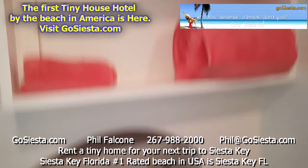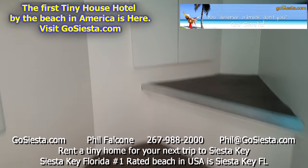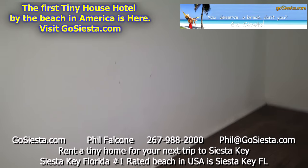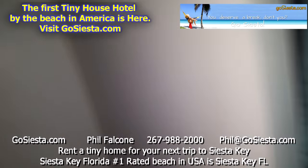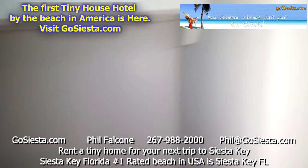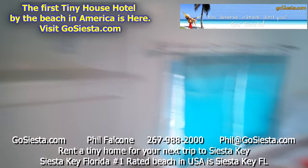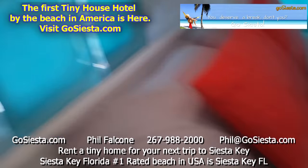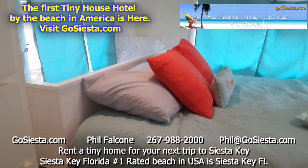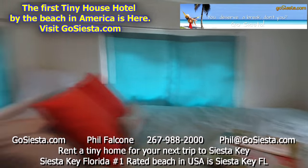Here's our toilet — it is just a standard toilet, not a composting toilet or anything like that. Up here we have different cabinets, and as we walk up into the master bedroom there's all kinds of space to put your luggage and clothes. Over here we have a dresser, space behind the bed, and here is our full-size bed in the master bedroom.